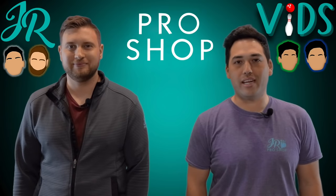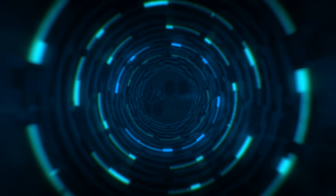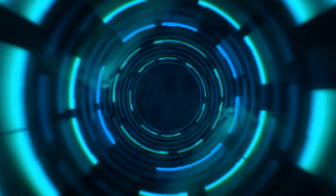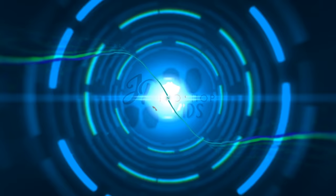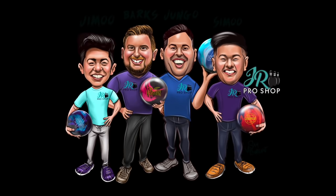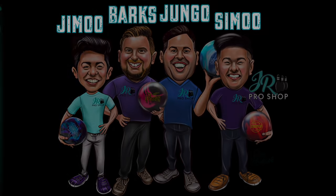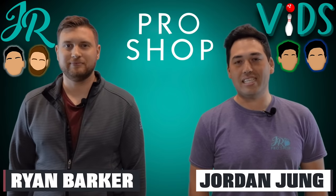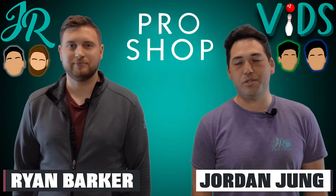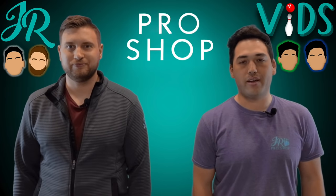Welcome back to JR ProShop Vids everyone. Today we'll be talking about misconceptions in the bowling world. We'll have Jimu and Simu on the lanes demonstrating some of the misconceptions that really aren't true — ones I've heard in the ProShop many, many times and have had to correct.